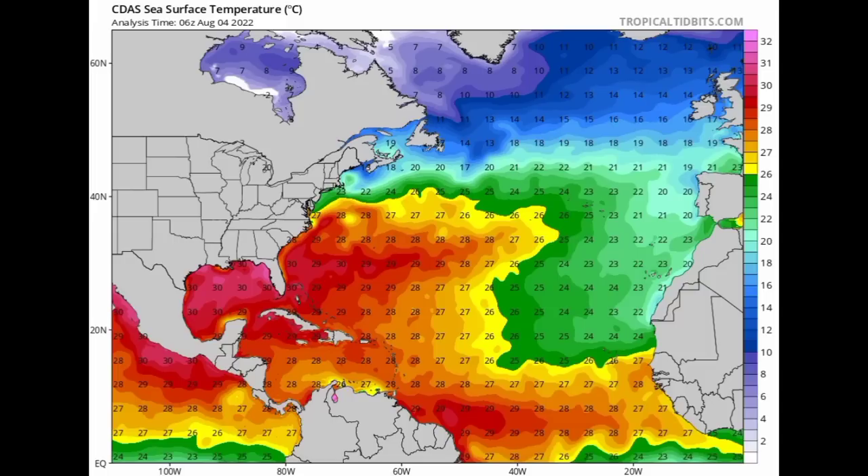Looking at ocean temperatures, things are pretty warm especially in the Gulf of Mexico. Going into August and September is when persons along the Gulf Coast really have to pay attention to what's going on, because this is around the time when we would typically have systems making their way into the Gulf of Mexico and rapidly developing. We've seen it with so many storms in past seasons and we definitely have to look out for that potentially happening this year again.